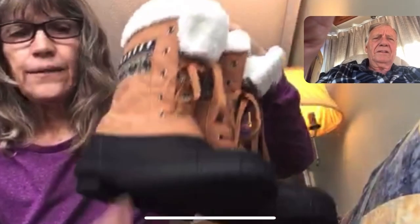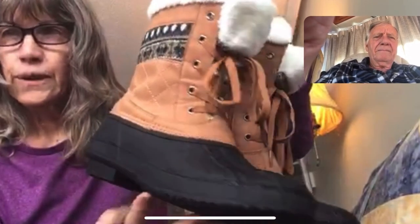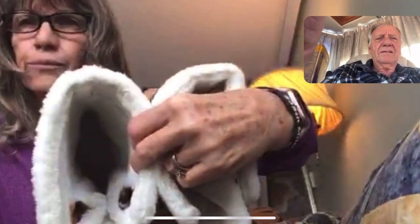They're warm and they keep my feet dry. This portion here is waterproof. It's got a really pretty knitted top. And this is fur — fake fur — and it's lined completely. They're just really nice and warm and comfortable.